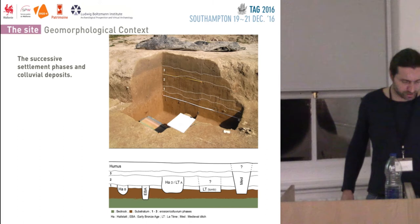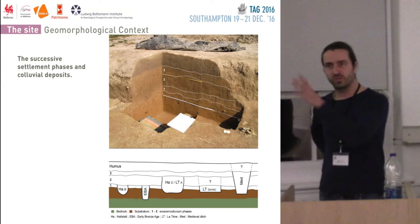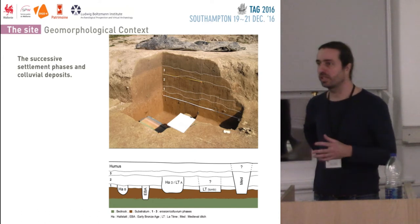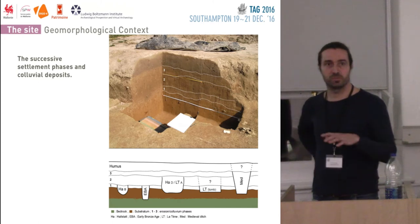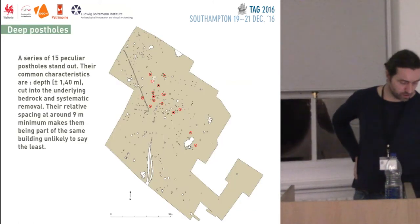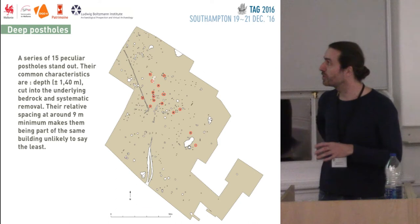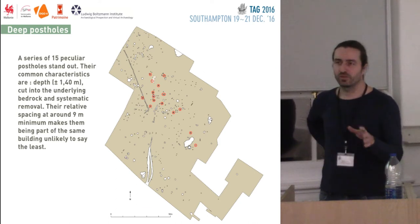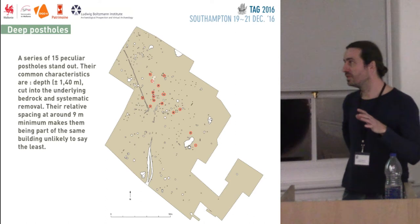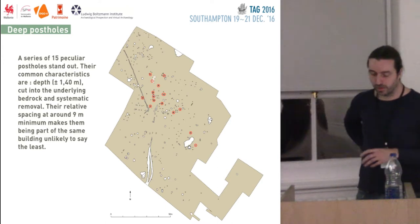We're not going to dwell on the first Iron Age site, which you will see on the next slide — post holes, granary pits, redding pits, palisades, etc., dating from 800 BC. We're going to look one level below. The excavation is about 1.4 hectares in total, with over 600 archaeological features: some pertaining to the Iron Age, some late Bronze Age or early Iron Age. And then we had 15 peculiar features.